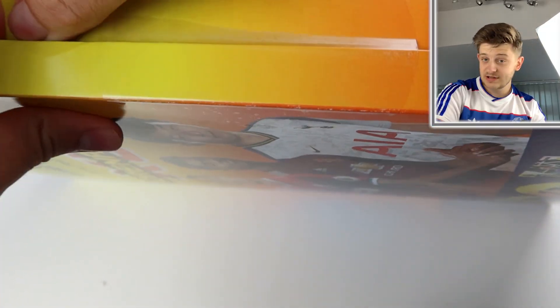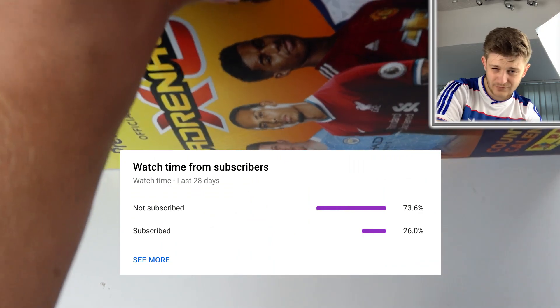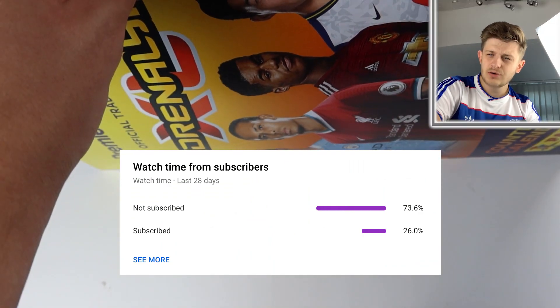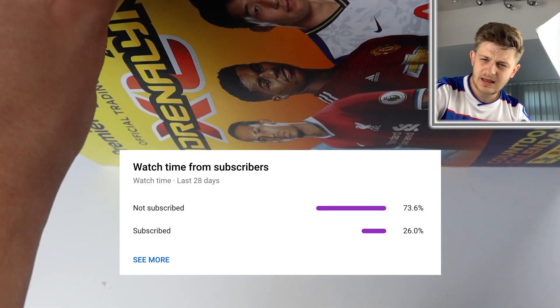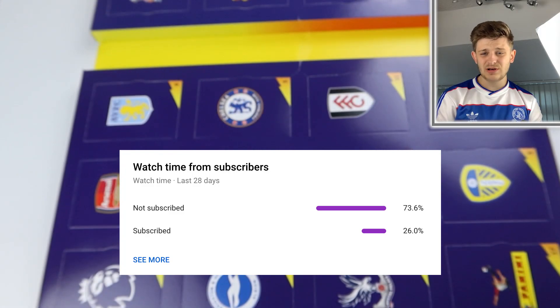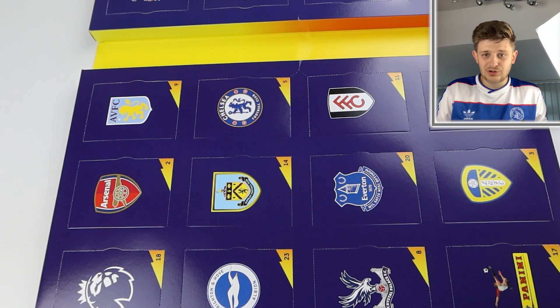Also whilst we get inside this, I'm hearing reports that only 25% or something ridiculous like that watching this video now are subscribed. So what are the other 75% doing? Why are you not subscribed to the channel? You're missing out. Just subscribe to the channel — it's rude not to at this point and it's so simple to do.